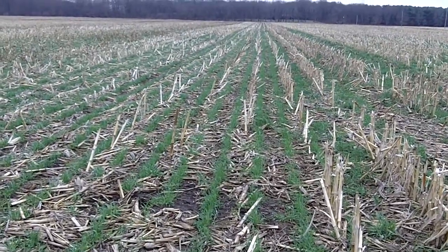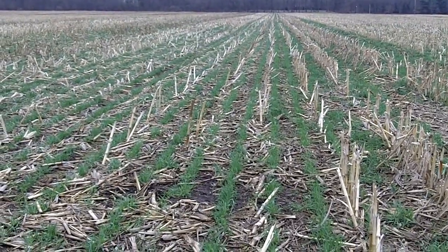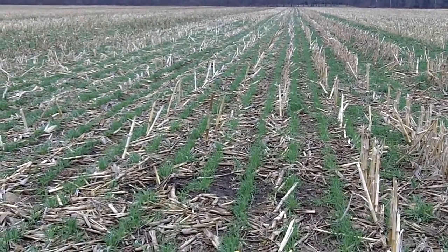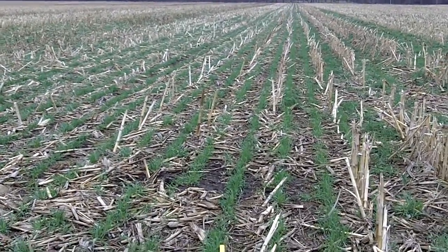Dan Perkins, Jasper County Cover Crop Guy. It's April 14th, 2014, and we're in a field of field corn that had cereal rye and radish drilled with a Hinecker seeder quite late — about mid-October, end of October — so after harvest. And then right next door,